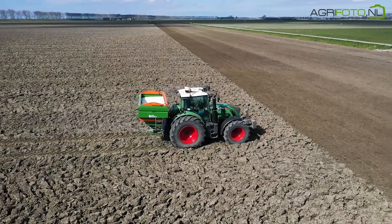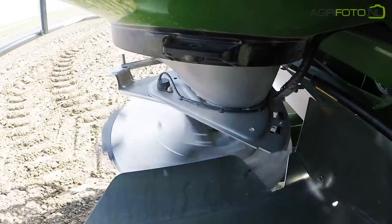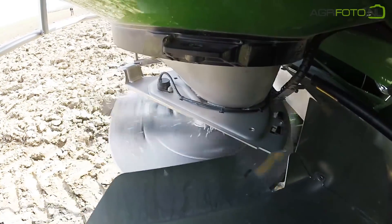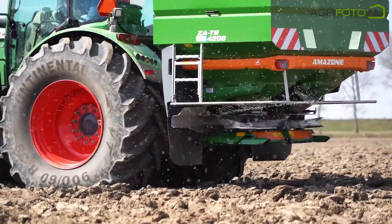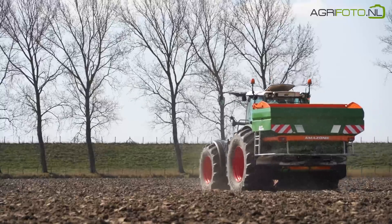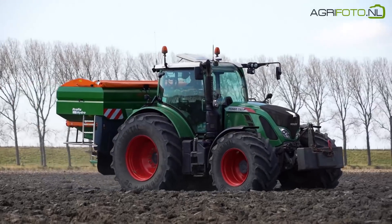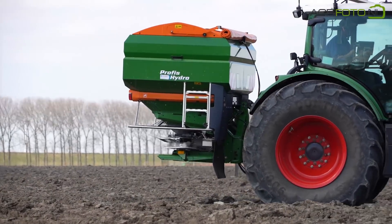On April 1st, we returned to the farm when the weather was a lot better. Fertilizer is being spread on this field, after which Brussels sprouts will be planted. The Amazone ZA-TS fertilizer spreader is GPS controlled and automatically turns on and off on headlands. It can also vary its working width and rate. One of the Fendt 722s can easily handle this large hydraulically driven spreader.